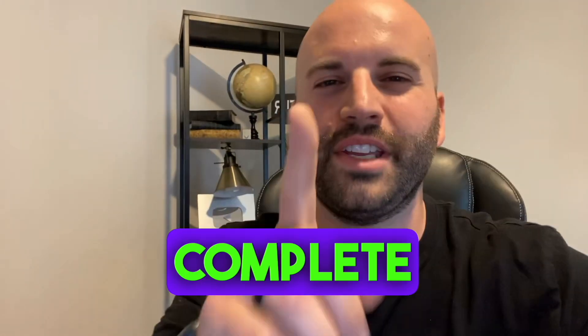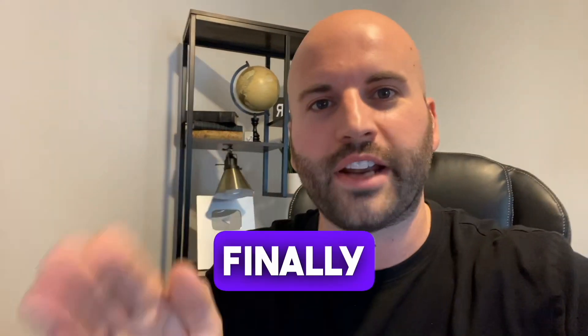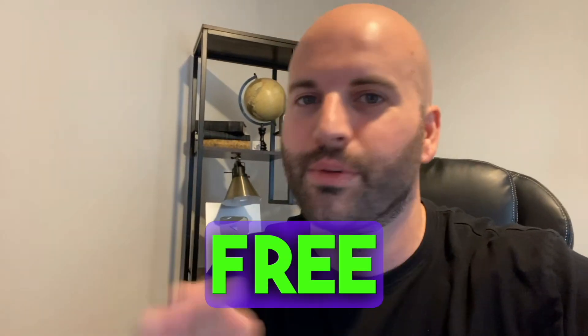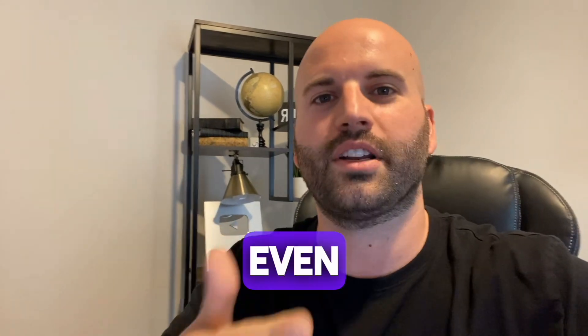In today's video, I'm giving you complete free access to an affiliate marketing course designed specifically for beginners, so you can finally start building your online business from scratch. And on top of that, I'm hooking you up with incredible free resources, including a step-by-step checklist, a lead magnet, a ready-made funnel, products to sell, and even a complete email campaign to get you started.